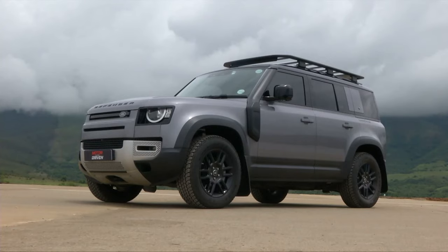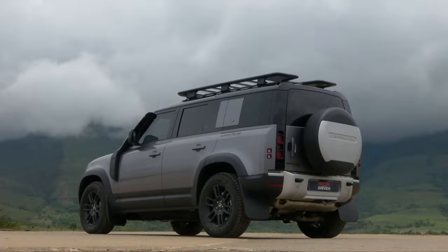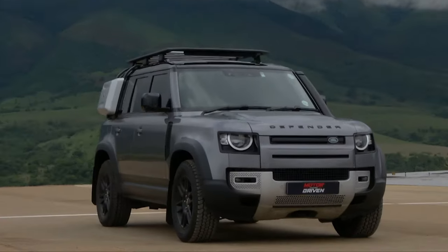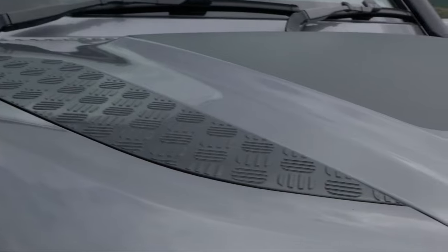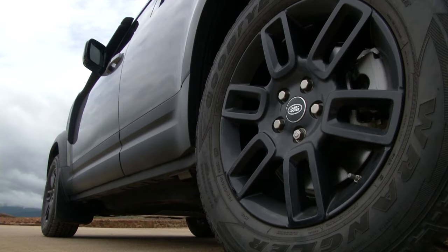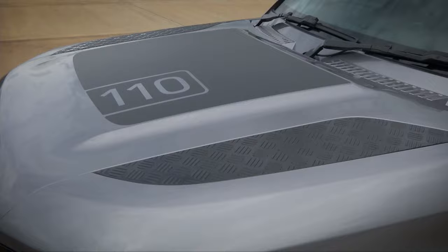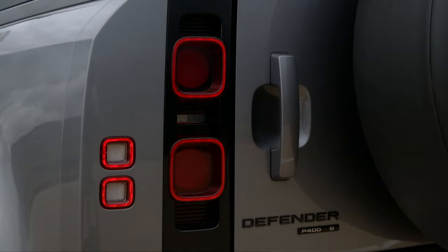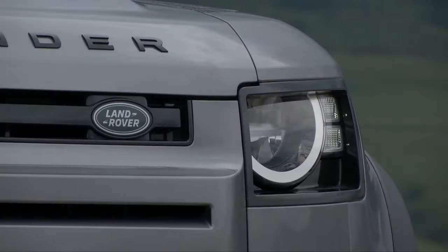Even the "110" is just a nod to nostalgia, as it no longer correlates to the actual wheelbase — the new Defender is longer than 110 inches or just over three meters. But it is one bloody hot-looking box: chiseled, modernized, with standout detailing thanks to the blacked-out spec on our test unit. Some of it is purely cosmetic, like the faux bonnet tread plate, but this is bush cred now packaged with some serious street cred.